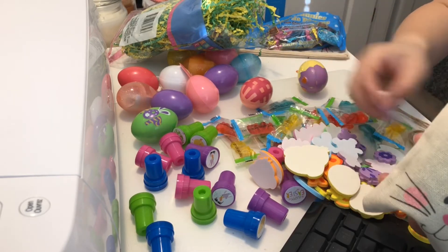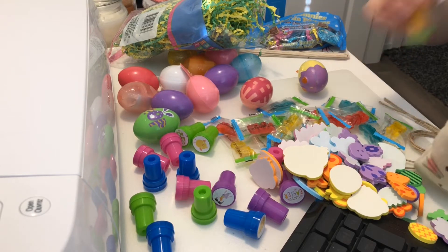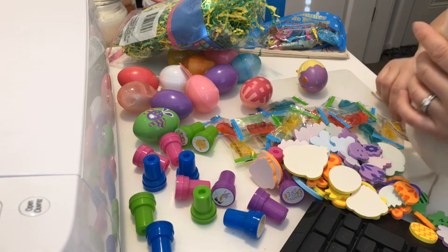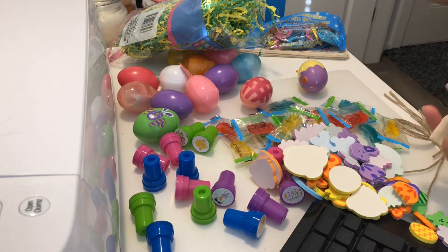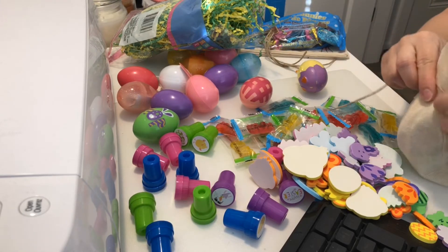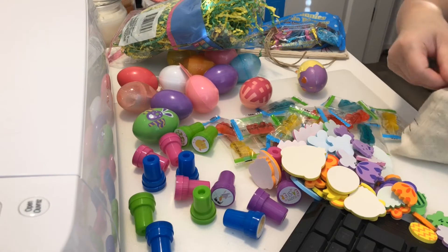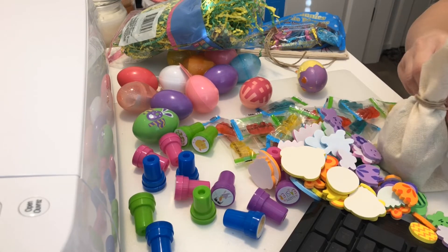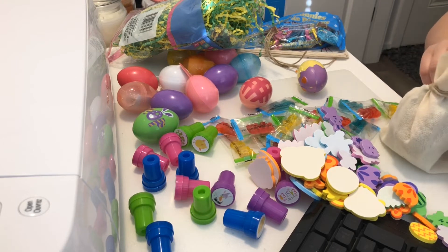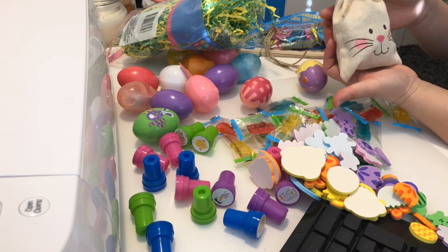I'm just gonna add some yellow and green fake grass inside. Randomly put it inside — each bag is gonna get a stamp treat. And that's pretty much it. It comes with a string here, just tie it up.